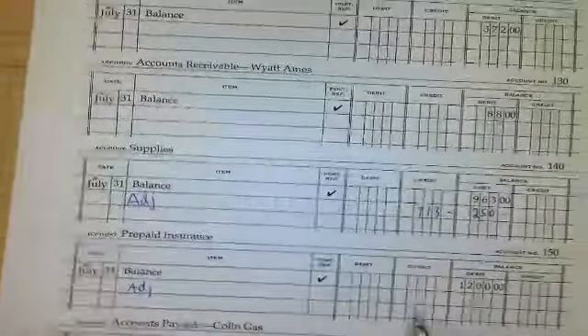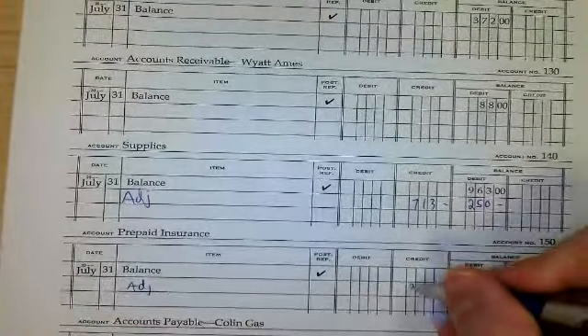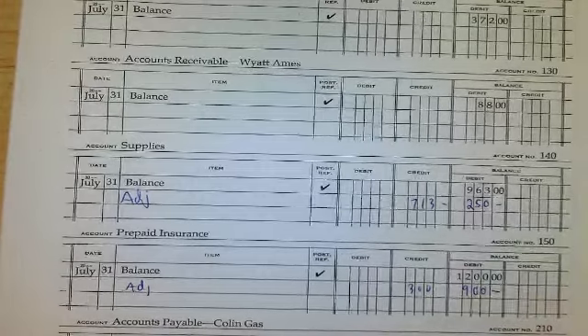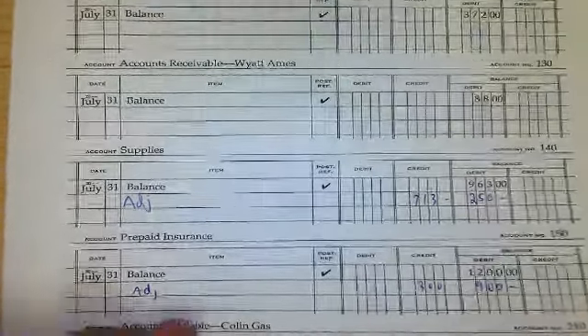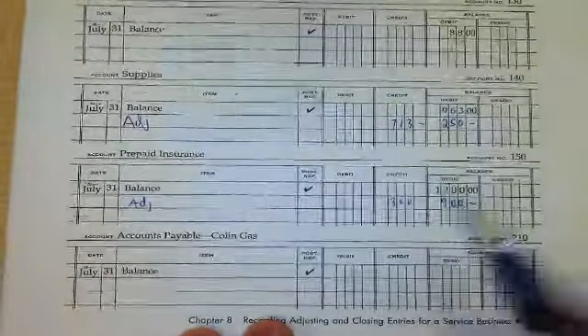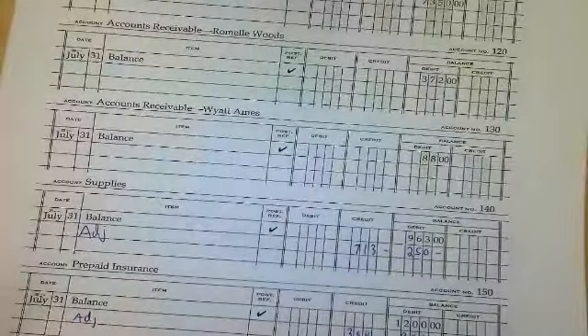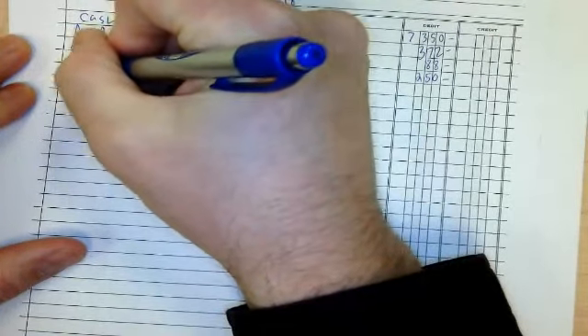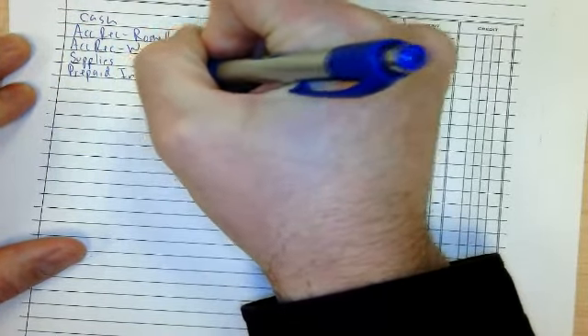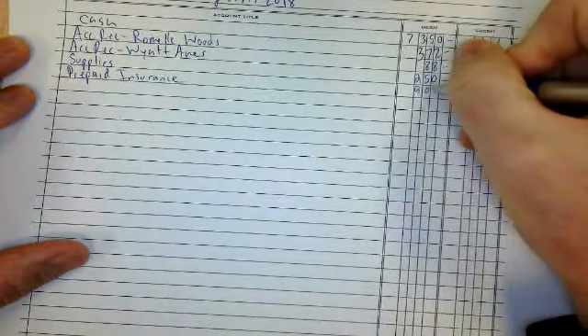Up next we have prepaid insurance. This one should have been adjusted also. It has a $900 balance, so prepaid insurance is $900.